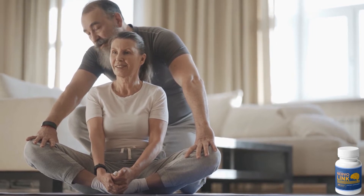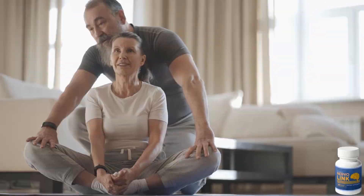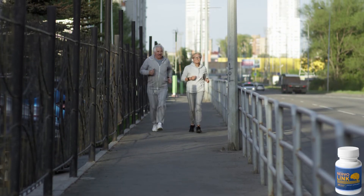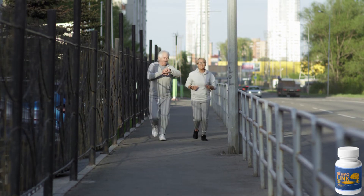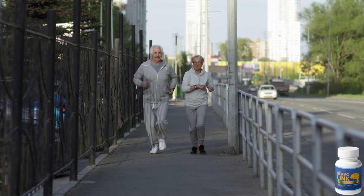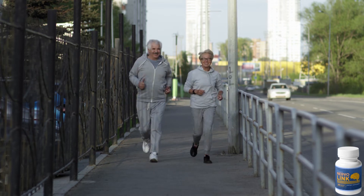It also works to support your joint and muscle health and makes your muscles stronger. Nervolink also fights fatigue and gives you higher energy levels. It strengthens and supports the working of your central nervous system. Lastly, the supplement may also help manage healthy levels of blood pressure and blood sugar.